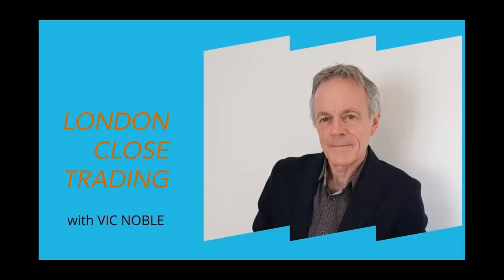Hey folks, Vic here with your weekly trade video for Friday, January the 27th, 2023. First of all, a huge thank you to all those who took advantage of the deep discount annual subscription price that we offered during our London closed trade webinar on January 16th. We had such a nice reaction from our traders.